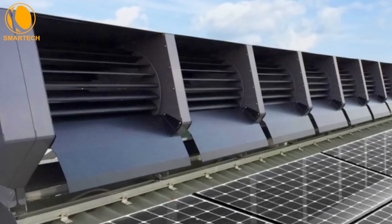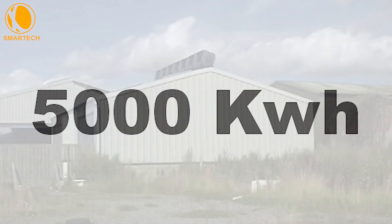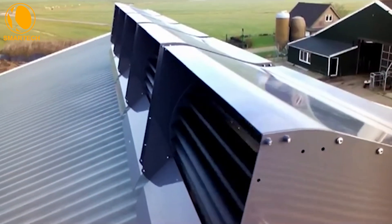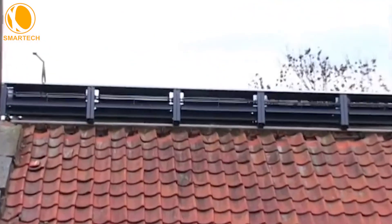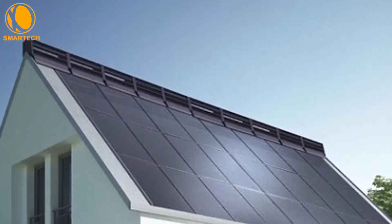A roof with seven RB1s, for example, can produce 5,000 kWh per year at a wind speed of 5 meters per second. Currently, two European architecture firms — one in Italy and one in France — are incorporating the RB1 turbines into their in-house projects.